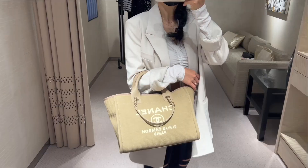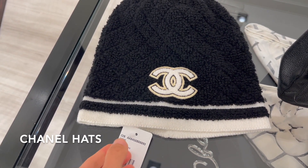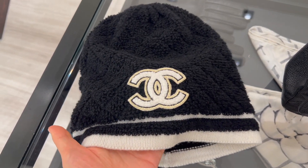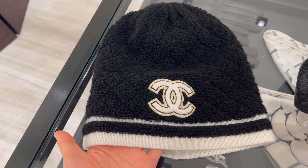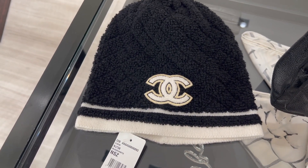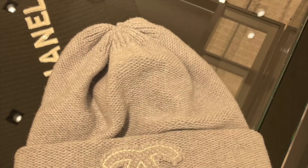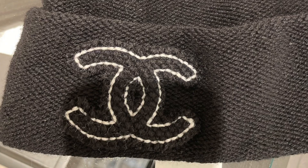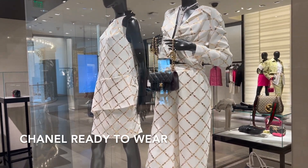This season Chanel has some really cute hats, like this black and white one with the CC logo — it's 100% cashmere and currently retailing for $600. These beanies all come in one size. Besides this one, there's also another fold-over beanie in gray and a black color available in the boutique now too — they're also $600. On to the ready-to-wear section.